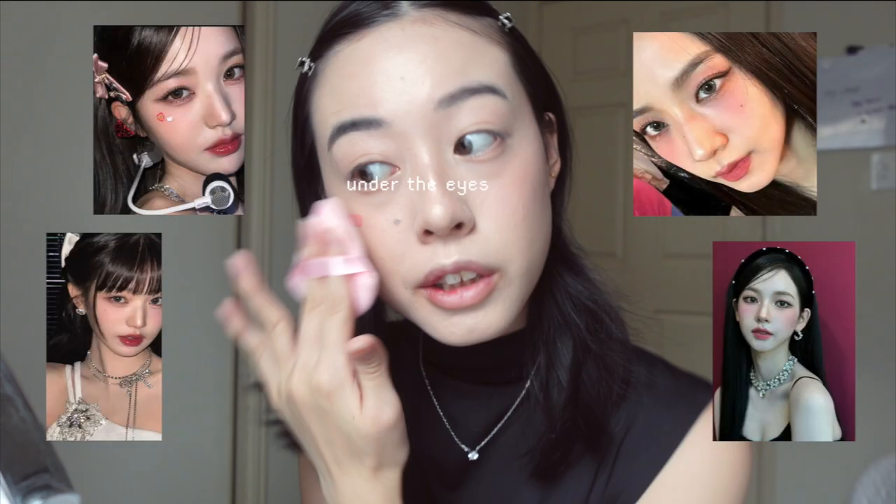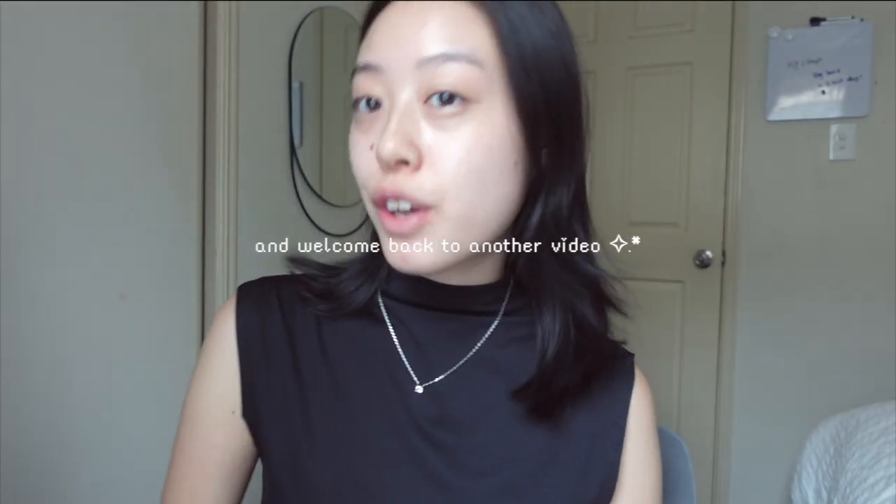Apparently a lot of K-pop idols have been putting blush under the eyes — so this is my eyes with mascara and without.